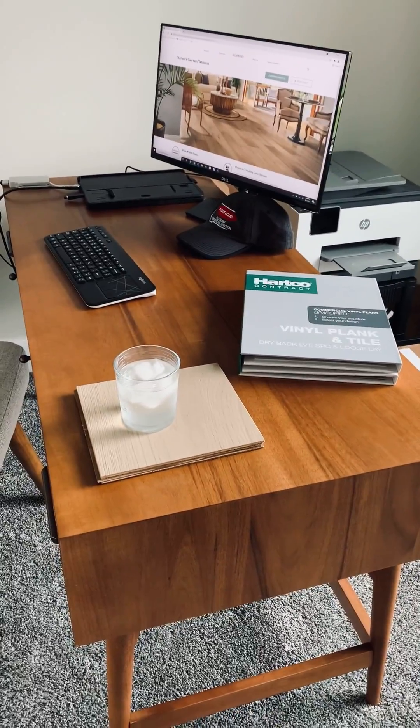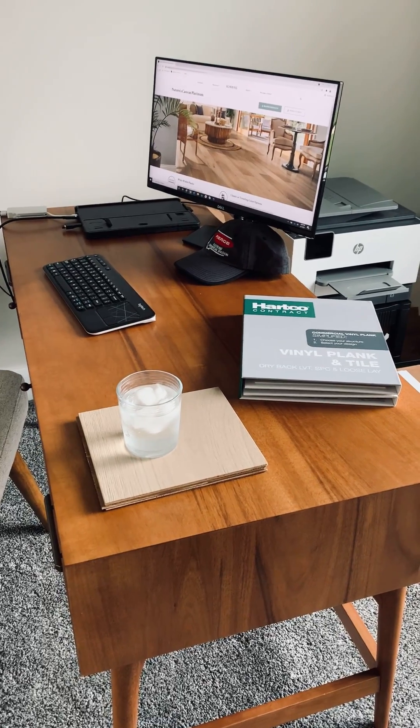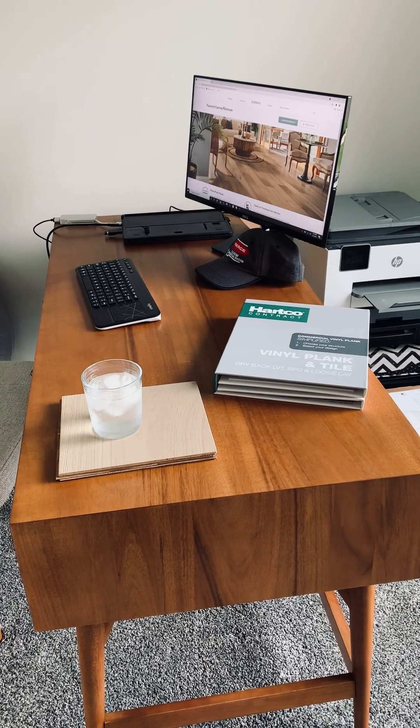Hi folks, I'm back from being on the road. I was on the road for about 10 days visiting accounts and doing trainings, and this is my desk at home.